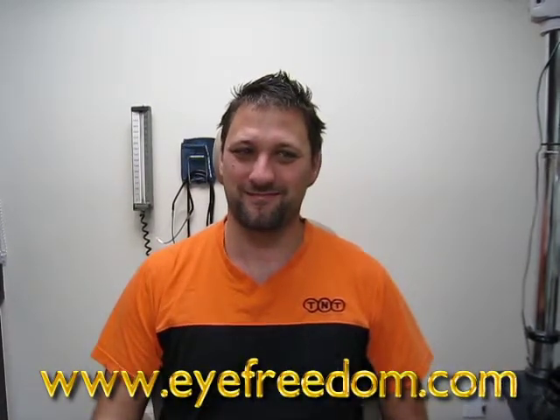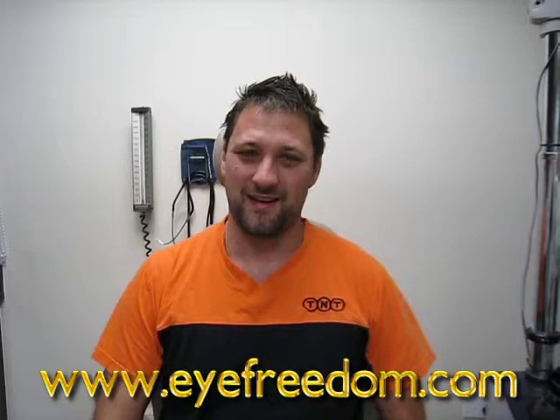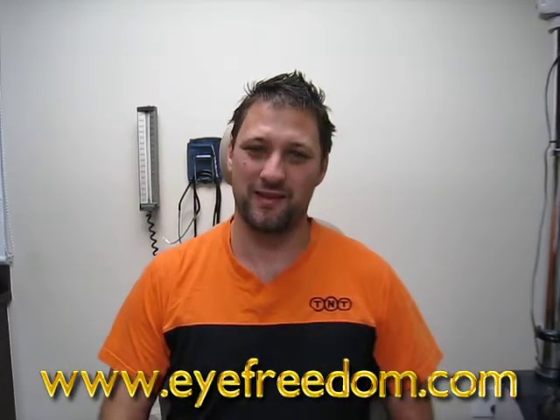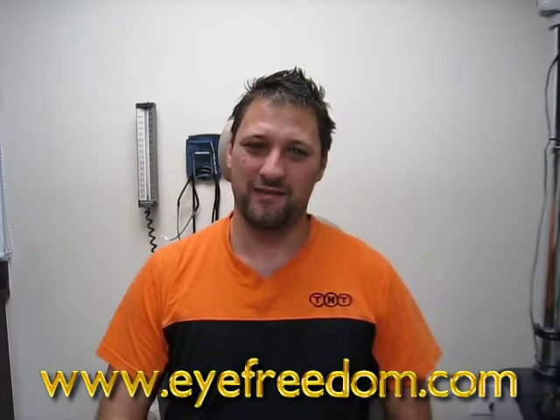I wear this contact like 12 hours a day and I don't even feel it in my eye. Everything's been really good so far — it's been about a month that I've had this lens in and everything's been great.